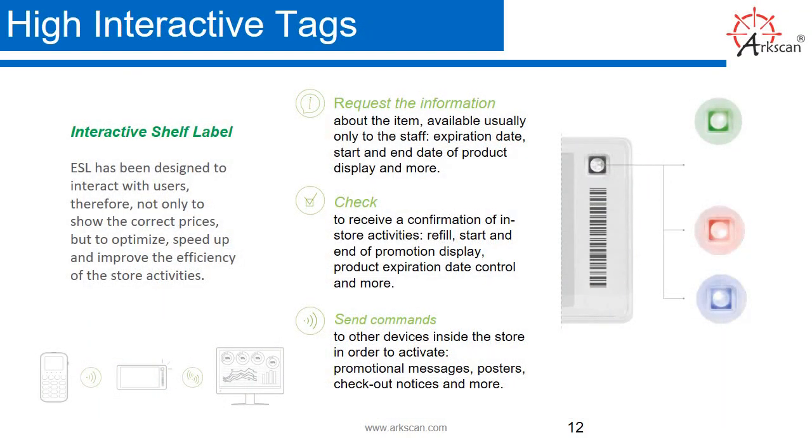High interactive tags — interactive shelf label. ESL has been designed to interact with users, not only to show the correct prices, but to optimize, speed up, and improve the efficiency of store activities. It can request information about the item, available usually only to staff, about the expiration date, start and end date of product display, and more. To receive a confirmation of in-store activities, you can track refill start and end of promotion display, product expiration date control, and more. It can also send commands to other devices inside the store to activate promotional messages, posters, checkout notices, and more.